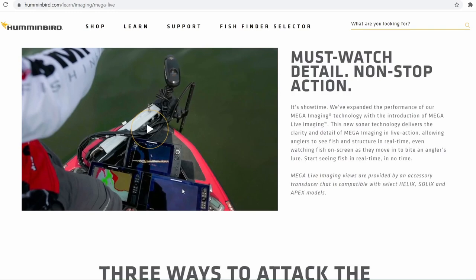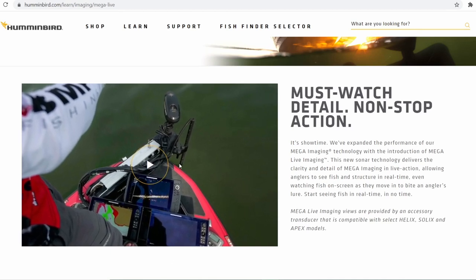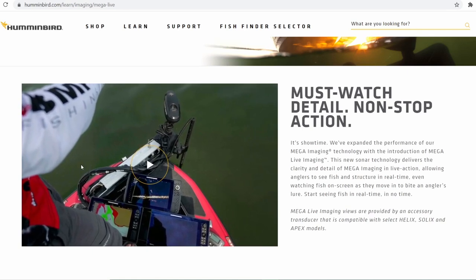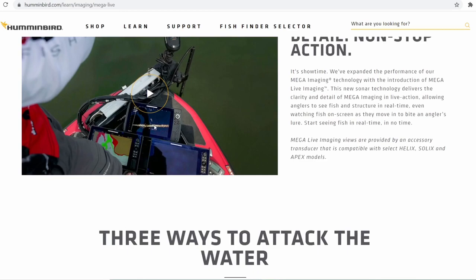So this is a YouTube video and I'm not going to be showing that because of monetization stuff, but feel free to come check this video out yourself. It is a promo video, so it's got a lot of non-live-imaging clips in it, but you can see a little bit of live imaging in there.